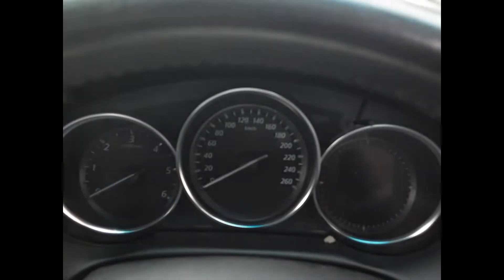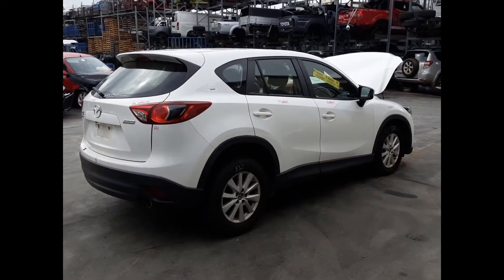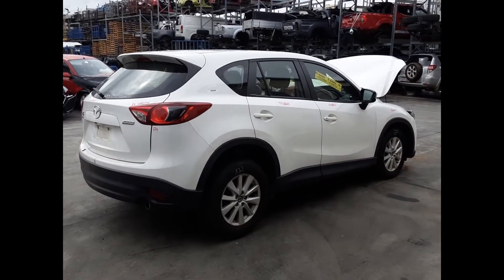We have the interior mirror, courtesy lamp, sunglass holder, left-hand sun visor, right-hand sun visor, instrument cluster, and a tidy three-spoke leather steering wheel with cruise and audio buttons. I'm Chris from Total Parts Plus and I'd like to thank you for watching this video.